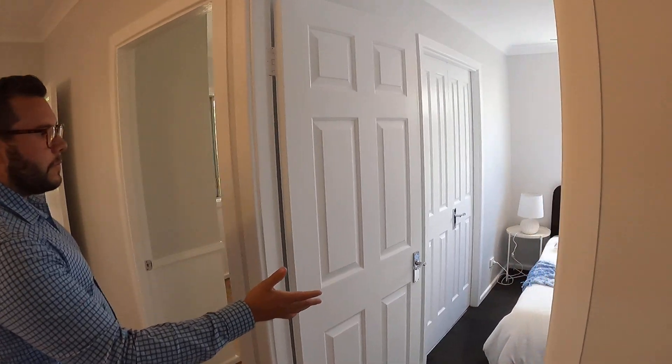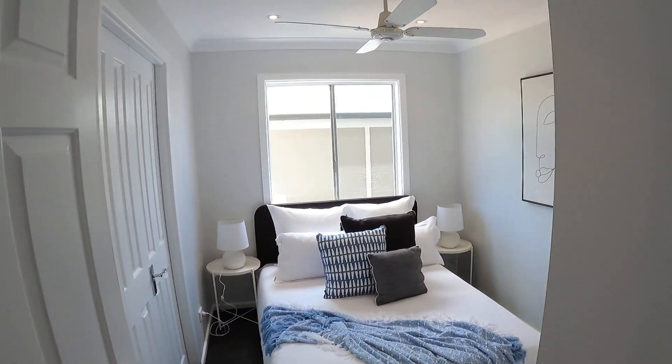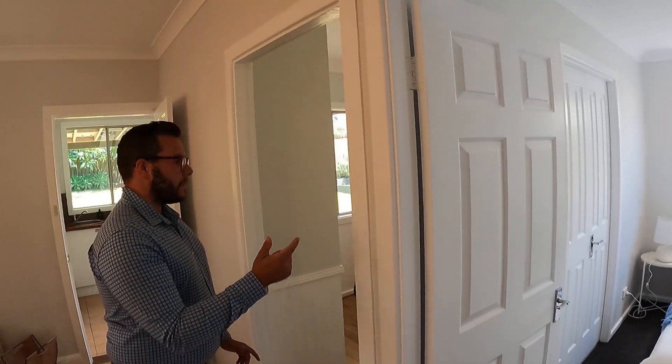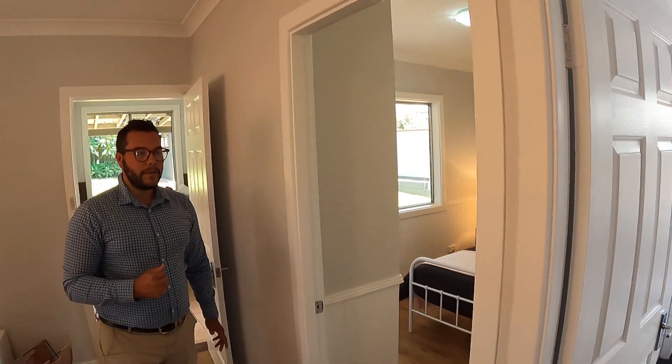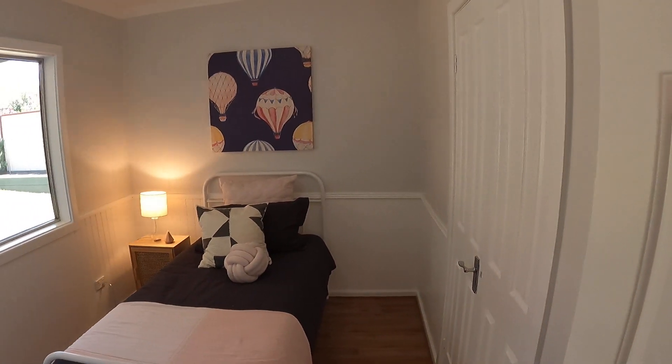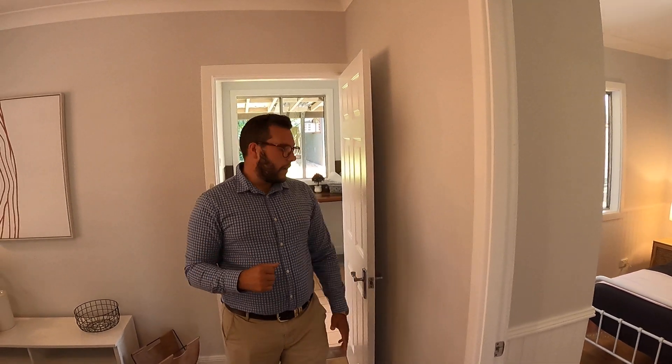We've also got the other two bedrooms here. There's a ceiling fan in this one along with double doors separating the two bedrooms. So if you didn't want three bedrooms, you could potentially use one as a home office, as some people are currently doing.